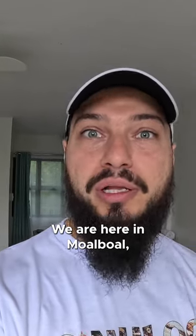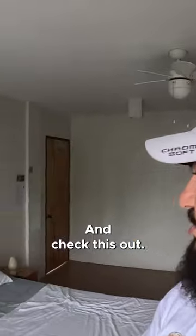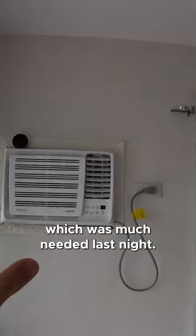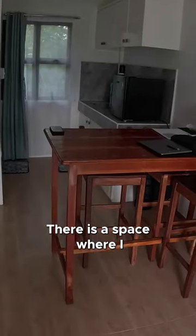We are here in Moalboal — amazing views — and check this out: beautiful room, quite big actually, queen size bed. We have air conditioning, which was much needed last night. There is a space where I made my working station.